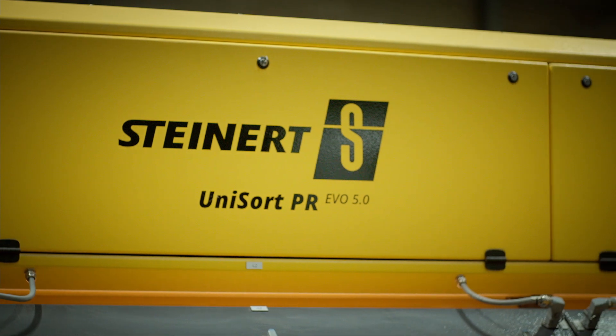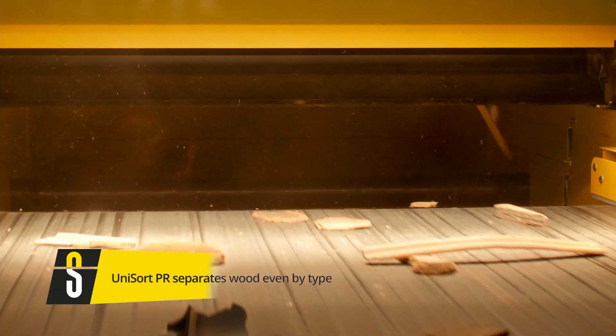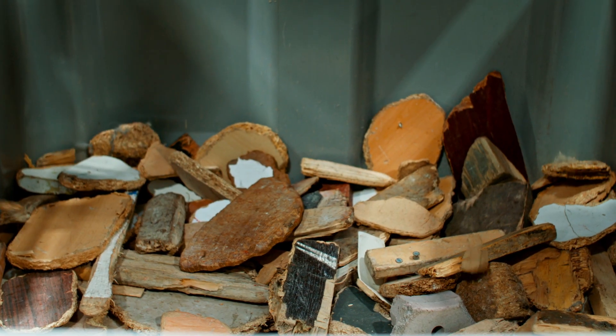Furthermore, the Unisort PR can also detect different types of wood and separate them. For example, the sorting machine can differentiate between chipboard and OSB or MDF, multiplex, fresh coated or varnished wood.